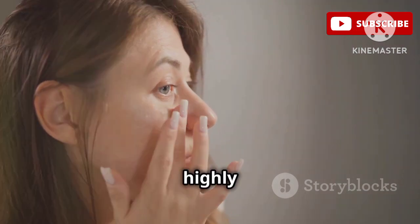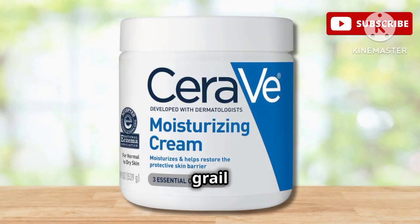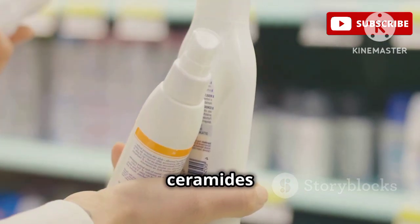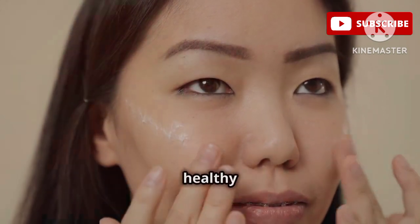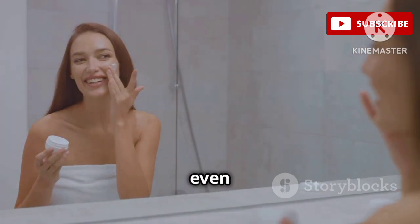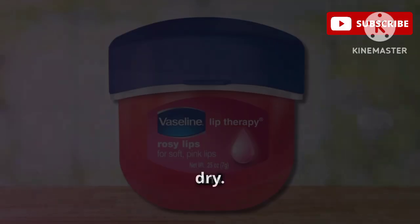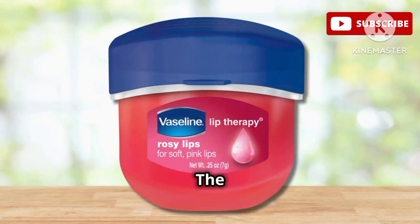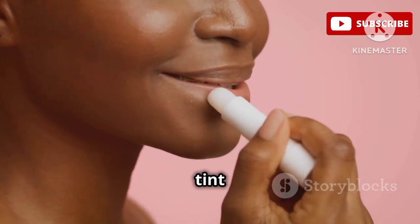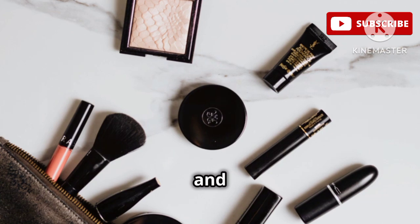If you're hesitant about using face oils, I highly recommend giving this one a try — it might just change your mind like it did mine. Last but not least, we have the holy grail of drugstore moisturizers, CeraVe Moisturizing Cream. It's formulated with ceramides and hyaluronic acid, both essential for maintaining a healthy skin barrier. It's also fragrance-free and non-comedogenic, so it's gentle enough for even the most sensitive skin. And to finish off our dry skin routine, we need a good lip balm — the Vaseline Rosy Lip Therapy. It's super hydrating with a subtle rosy tint, and I always keep one in my purse, on my nightstand, and in my makeup bag.